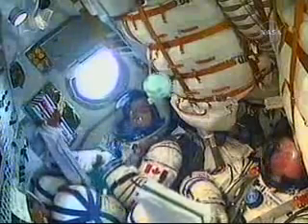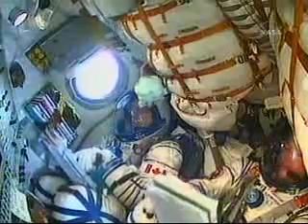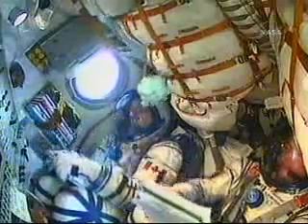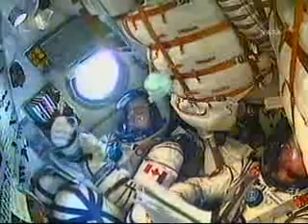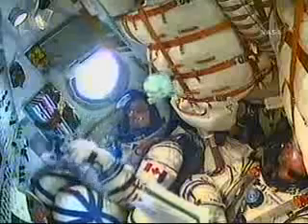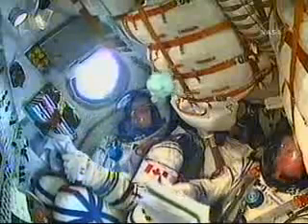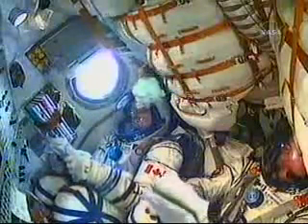3 minutes 15 seconds into the flight. The Soyuz is traveling at a speed of about 4,700 miles an hour. The second stage is performing as advertised — 56 feet in length, 13 and a half feet in diameter, with a single engine providing 96 tons of thrust for 3 minutes and 28 seconds of operation.